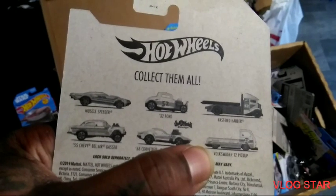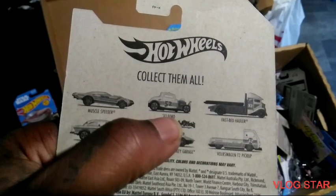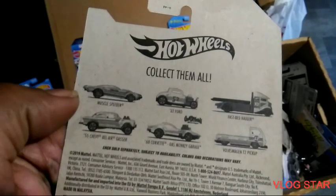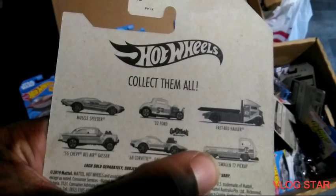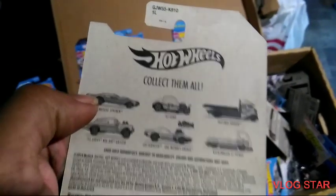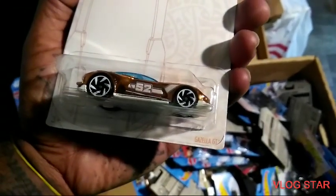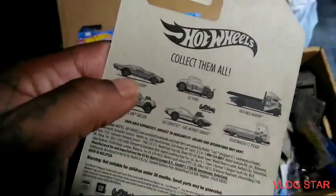Volkswagen pickup, 32 Ford, and the Fastbed Harder, Muscle Speeder. I got that one, that one, that one — yeah I got that one. I didn't want that one and I didn't want that one. The Gisela GT — yeah, that's not on here. I didn't like how that looked, but yeah I like that.